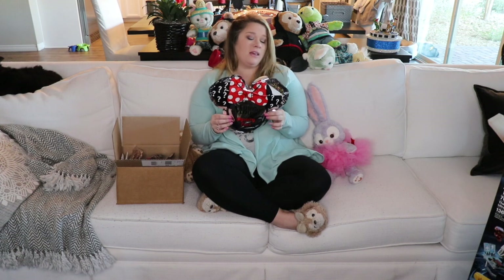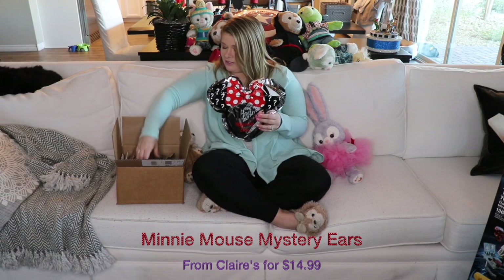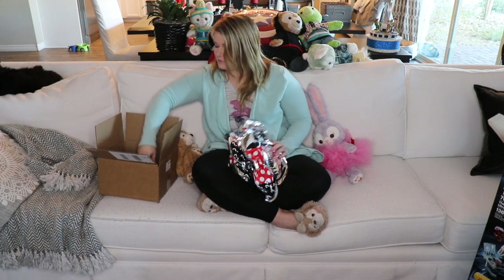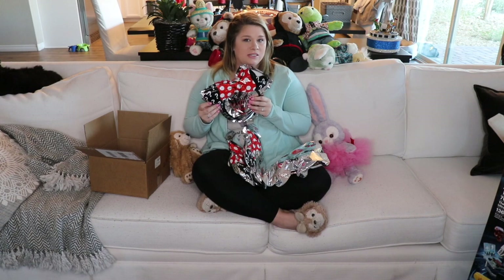Today I'm going to be opening up some Minnie Mouse Mystery Ears from Claire's. They're $14.99 a pair, and sometimes you can even catch them on sale. That's the reason why I'm not renting the ears today. So the main question is: with four packs, will I get four pairs of the same ears? Will I get four different pairs? Will I get two of the same in two different pairs? I'm never going to know unless we open them, so let's go ahead and start opening.